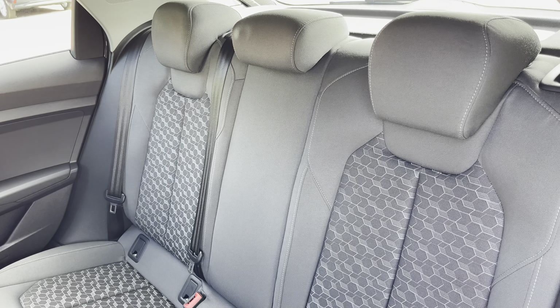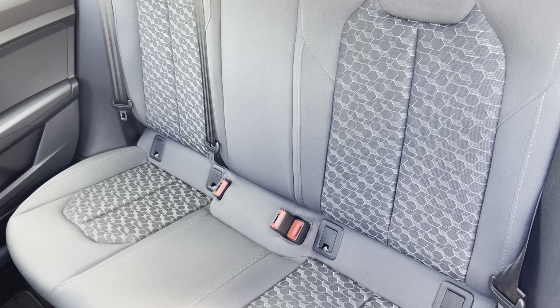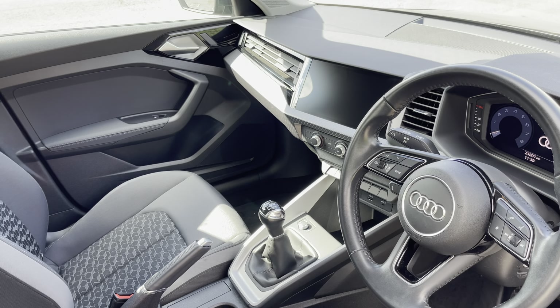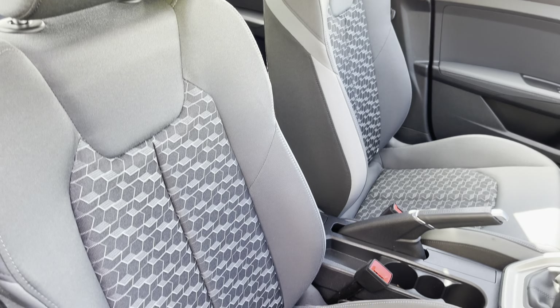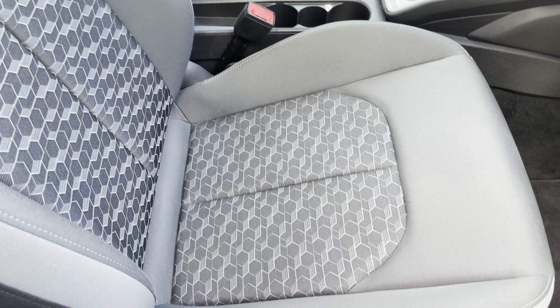Moving inside, you'll find Novum cloth upholstered rear seats with integrated ISOFIX child seat mounting points. In the front you'll find a 3-spoke leather multifunction steering wheel and polygon structure inlays, while there are cloth upholstered front sports seats which are really comfortable and supportive, especially on long journeys.